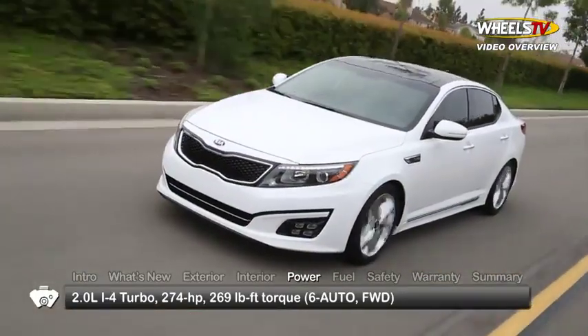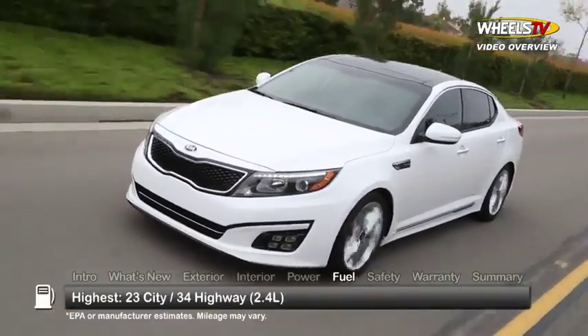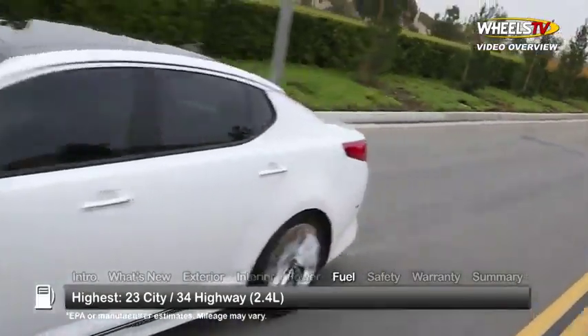Uprated SX Turbo and limited models get a 274-horsepower turbocharged 2-liter inline four. All models send power through a six-speed automatic transmission. Here are the highest and lowest estimates for fuel economy.